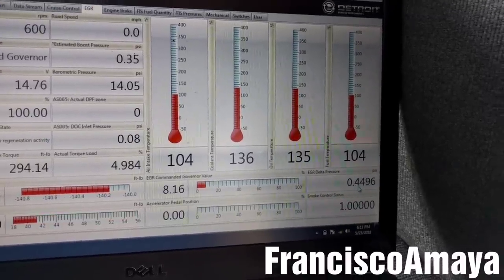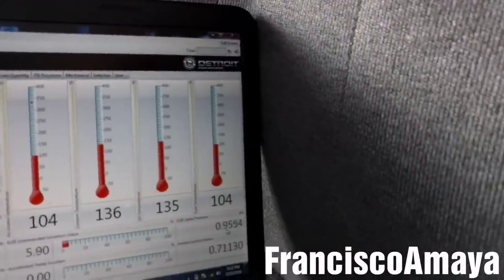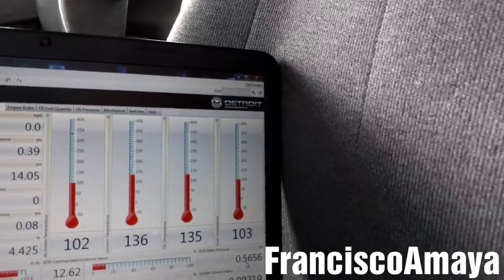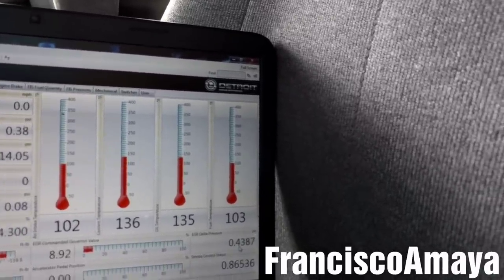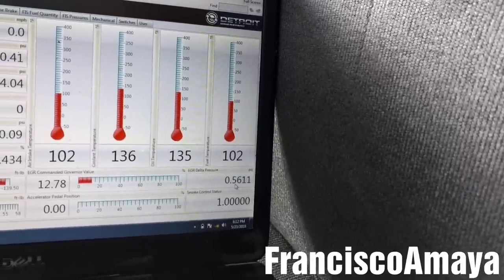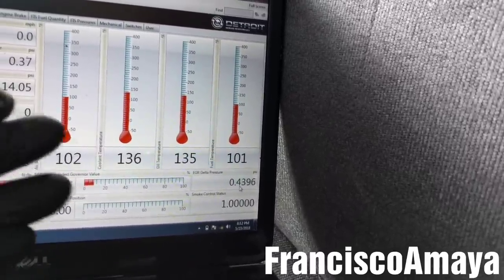That means there's something wrong with the EGR bulb, or there is something in the tubes of the EGR delta pressure sensor. I think there is something bad with the EGR. So I'm going to check the EGR — specifically the functionality of the EGR bulb — to see what's going on.